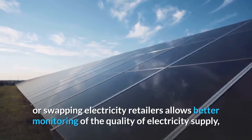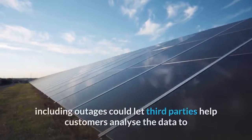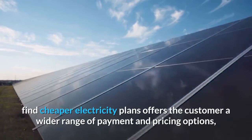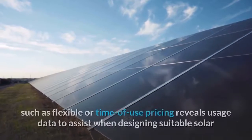A smart meter allows better monitoring of the quality of electricity supply, including outages, and could let third parties help customers analyze the data to find cheaper electricity plans. It also offers the customer a wider range of payment and pricing options, such as flexible or time-of-use pricing.